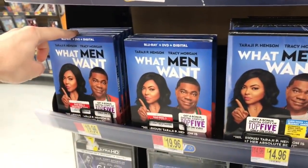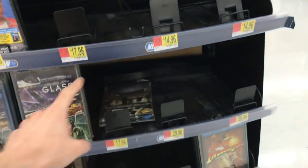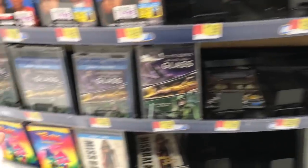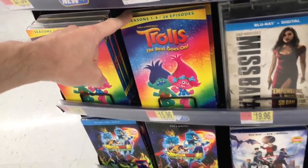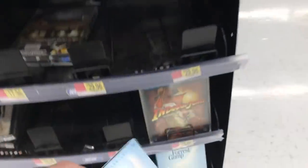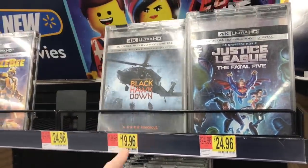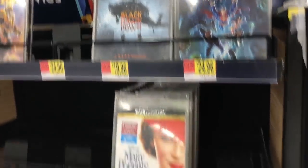What Men Want is $19.96. There are some empty spots from last week's stock. Trolls is here for $15.96. Forrest Gump came out today in a new edition for $9.96 — Best Buy has an exclusive steelbook of that one. Some 4K titles also came out today, including Black Hawk Down for $19.96.